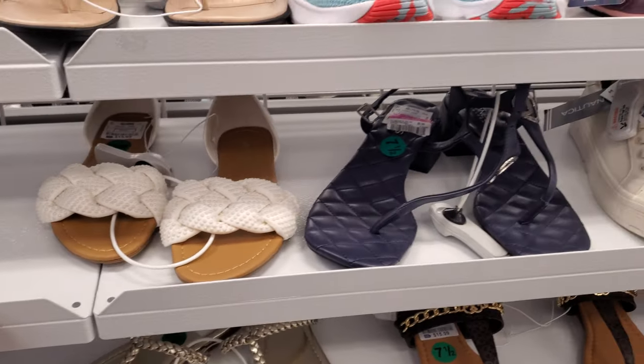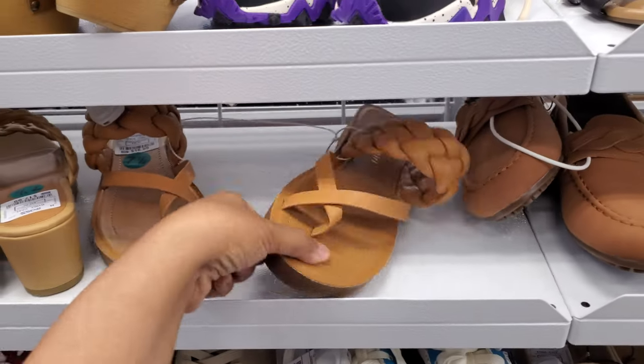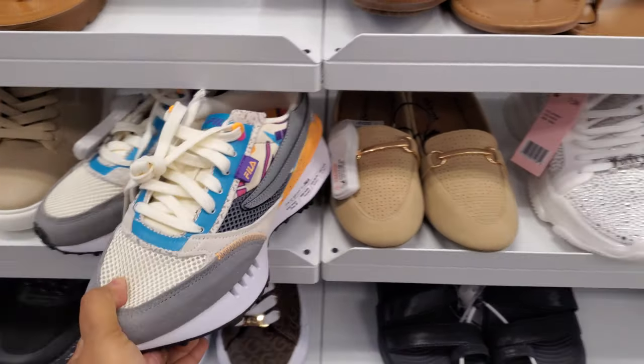More flats. Most of the time it's like repeat. Madden Girl in here — these are $17 with a thick braid. More Filas.